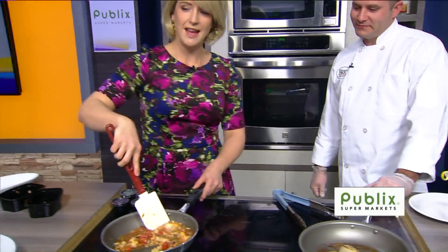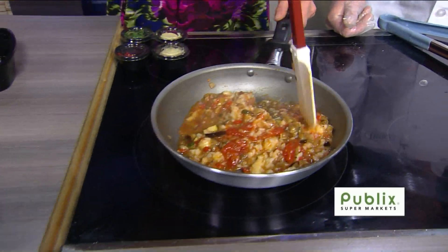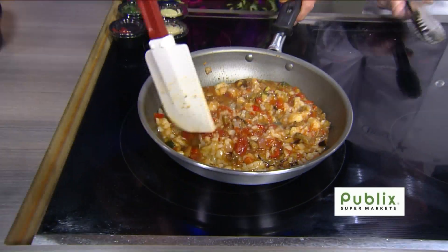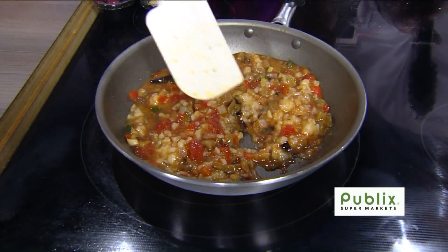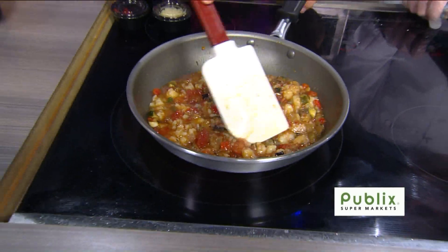Look at how amazing this is, if I do say so myself — we make a good kitchen team. We'll let that simmer off, and then the rice, the risotto, is going to absorb some of that chicken stock and we'll get more of a stew-ish type texture to it.